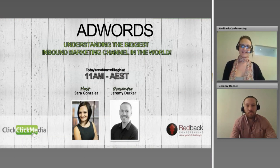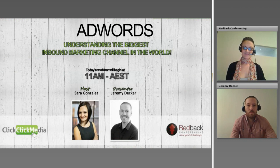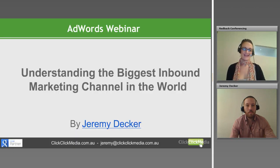Hello everyone and welcome to today's webinar, Understanding the Biggest Inbound Marketing Channel in the World. My name is Sarah Gonzalez and I will be facilitating your webinar today. Today we will be looking at why AdWords work, how to build and optimise your campaign, and how to report on and improve your results. Today's webinar will be hosted by Jeremy Decker from Click Click Media. Jeremy has been working on AdWords accounts since 2006 and is here to provide his tips and advice from working with thousands of Australian organisations.